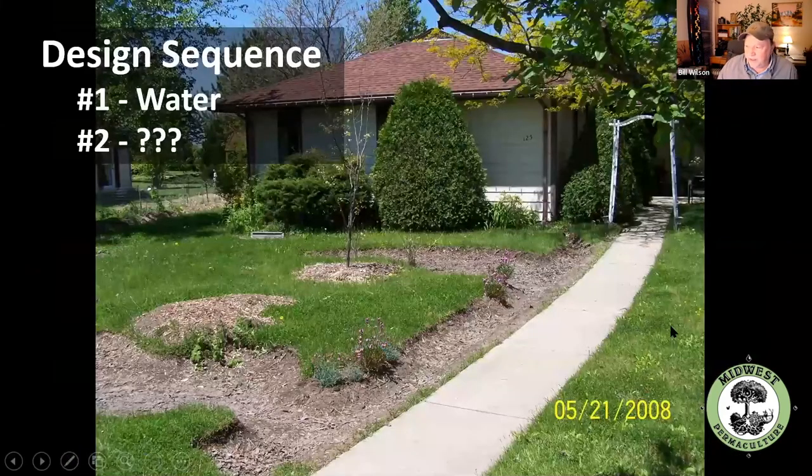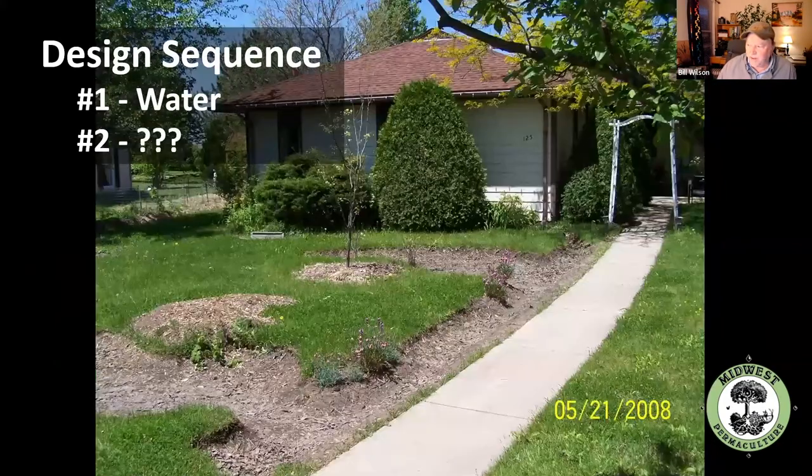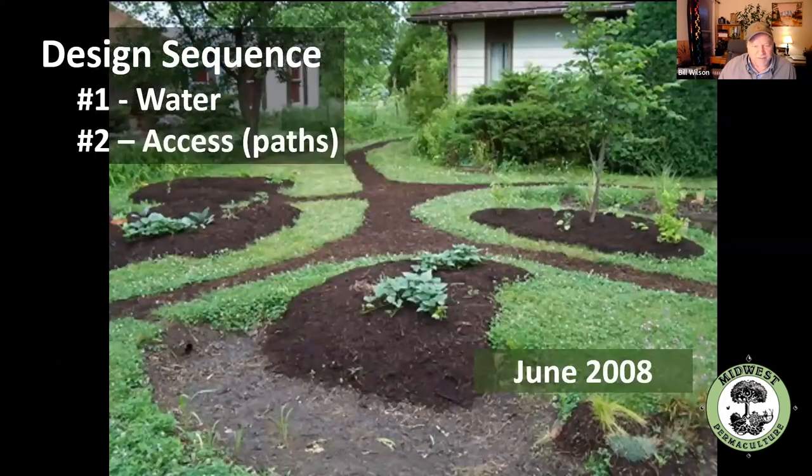Here's what it looks like the spring after we cut the rain gardens in — the following spring. There's the ditch, there's rain garden number one and two. The first thing we designed for is water. Remember what the second thing we designed for is? It's access — the path system. Here's what it looks like without any paths, and here's what it looks like when we put the paths in and mulched the beds. Once you put the paths in, we know we want to walk through here somehow.